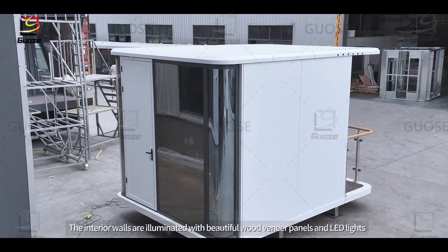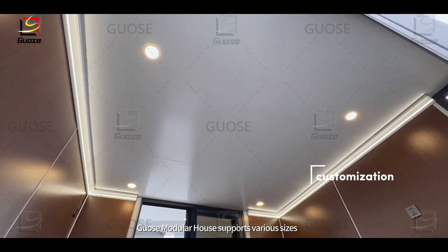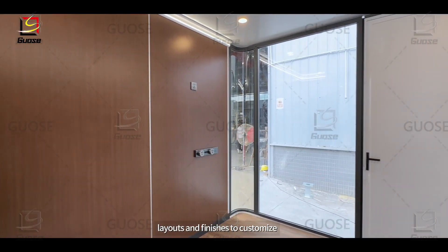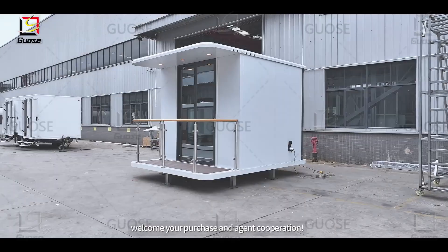The interior walls are illuminated with beautiful wood veneer panels and LED lights. Guza's modular house supports various sizes, layouts, and finishes to customize. Guza's modular house supports global export — welcome your purchase and agent cooperation.